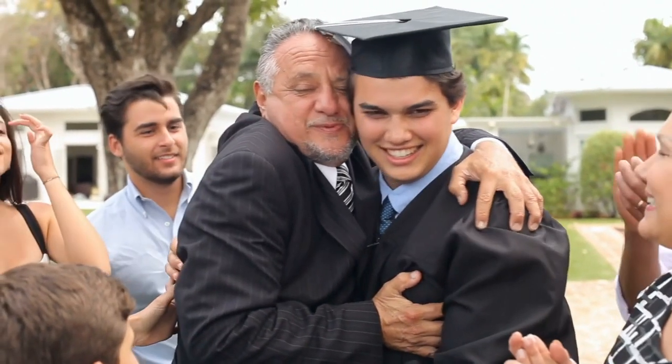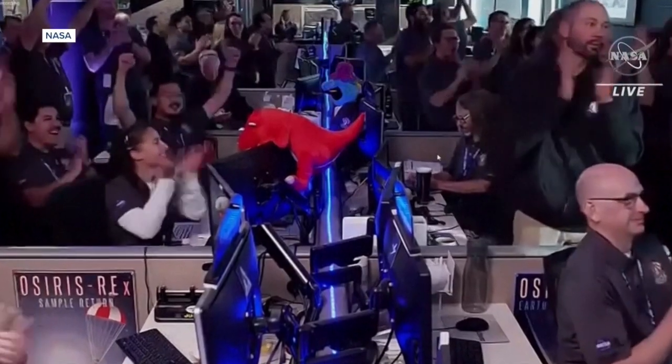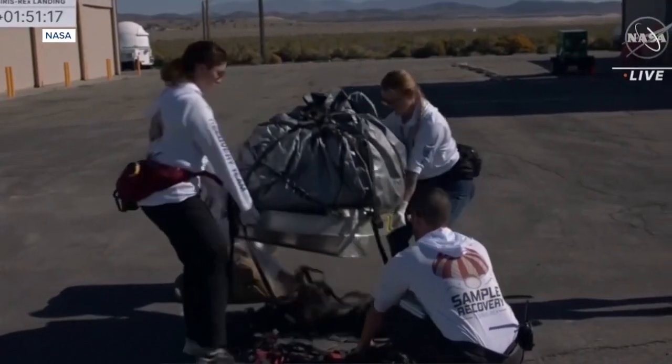What exactly have you been up to for the last seven years? Maybe you finished your grad school degree. Maybe you finally paid off a long-term investment. Or maybe, if you're a NASA scientist, you've been waiting to play with your new little old asteroid pieces.